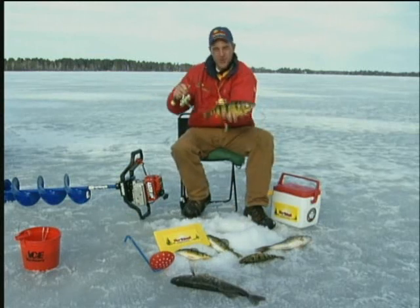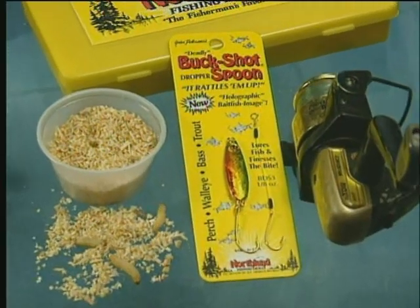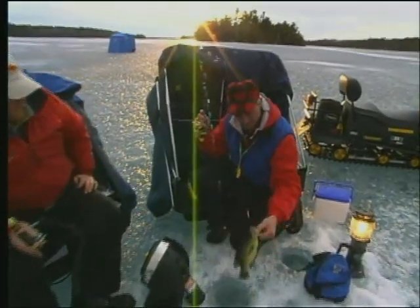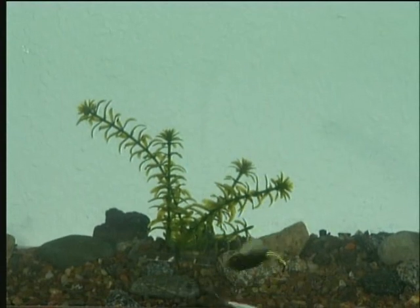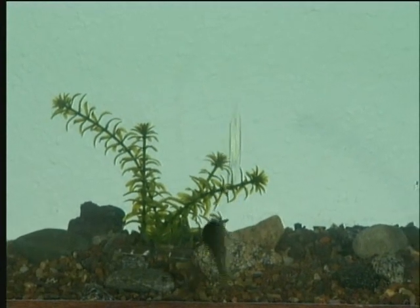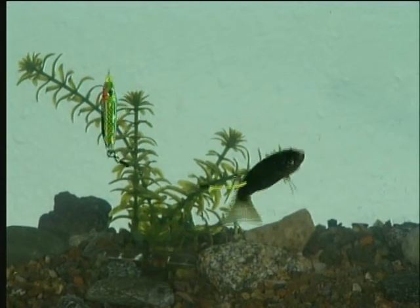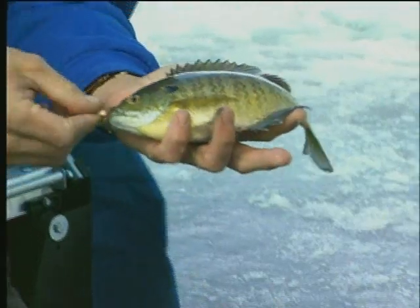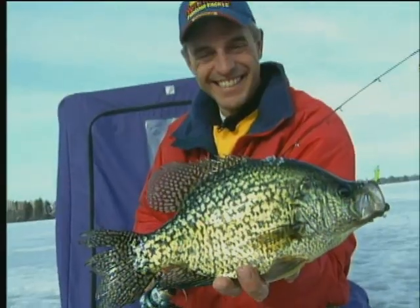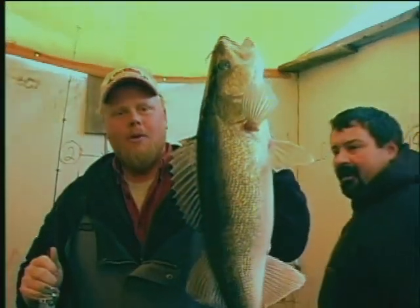The Buckshot Dropper Spoon is the hottest new concept I have ever used to trigger bites from lethargic game fish. The weighted Buckshot Rattlespoon quickly gets my bait into the strike zone to lure fish, while the subtle super glow dropper hook finishes the bite. It's the best rig I've ever used for passive bluegill, wary perch, shy crappies, and finicky walleyes under tough cold front conditions.